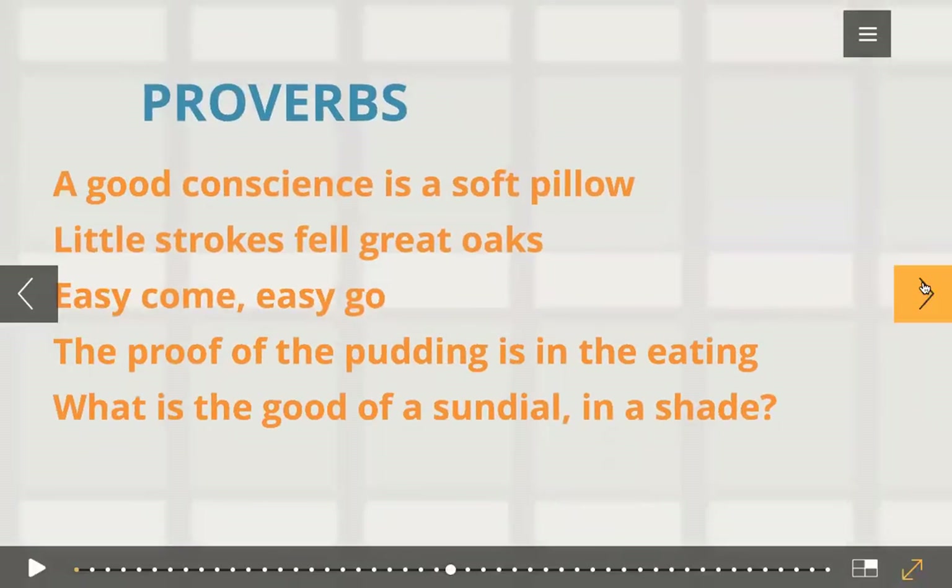Now let's go to proverbs. What are proverbs? They are short, well-known sayings stating a general truth or a piece of advice. Every language or culture will have a collection of wise sayings that offer advice about how to live your life. 'A good conscience is a soft pillow' — it means when you're always doing the right thing and have nothing to feel guilty about, you sleep well. 'Little strokes fell great oaks' — you can complete a huge and scary task by steadily doing it in small portions.